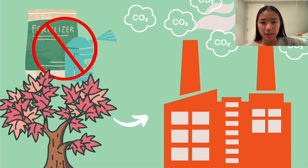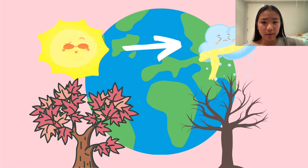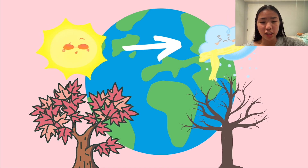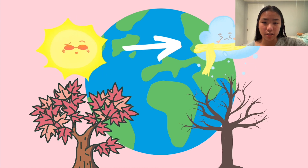Global warming leads to climate change — a change in our Earth's weather patterns. This change can actually make it harder for farmers to farm more maple syrup, since changing the weather means changing the trees' growing seasons, and this makes it unpredictable.